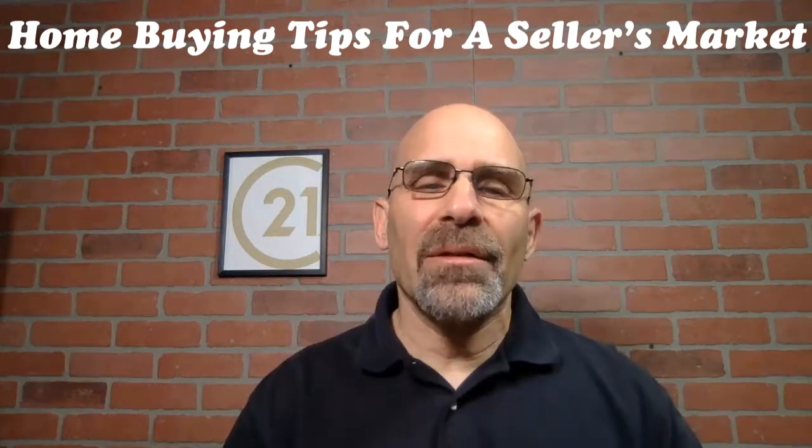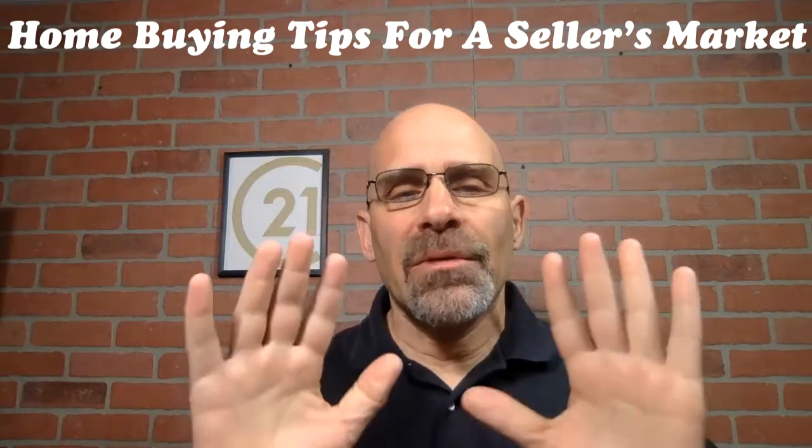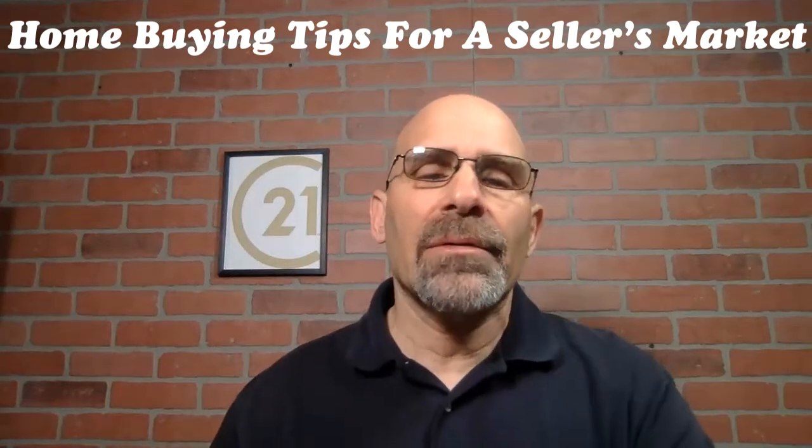Are you shopping for a house in a seller's market and can't find the right house for you? I'm going to share with you 10 tips that you can use today to help find that house.